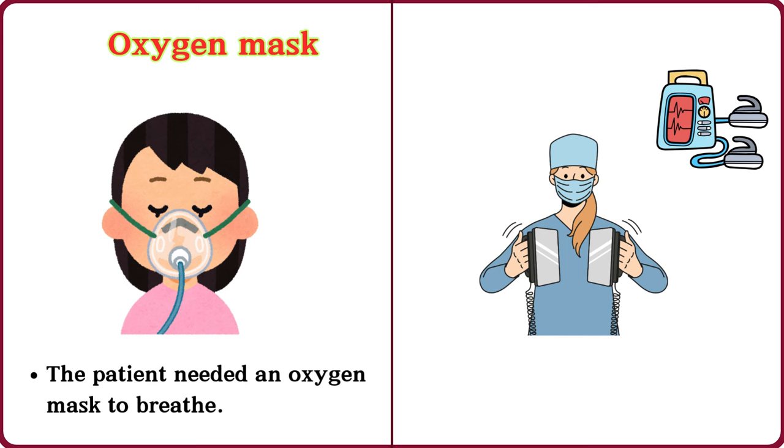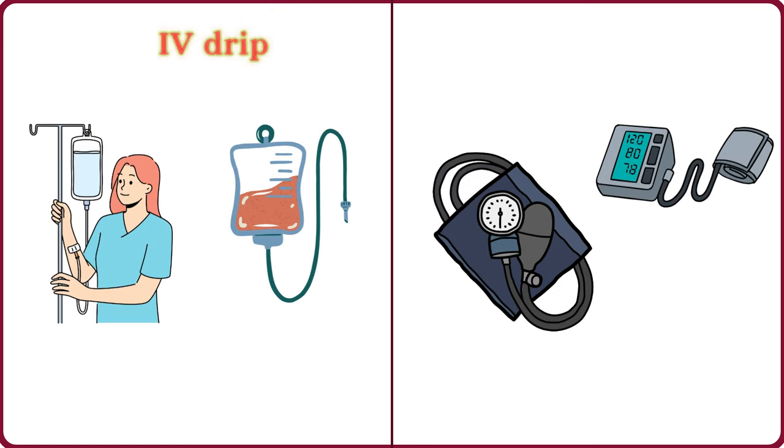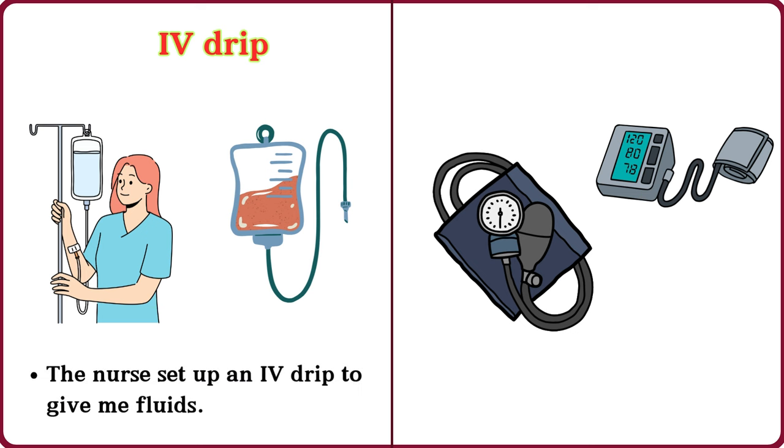Defibrillator. The defibrillator was used to restart the patient's heart. IV drip. The nurse set up an IV drip to give me fluids.